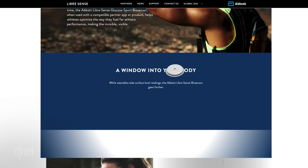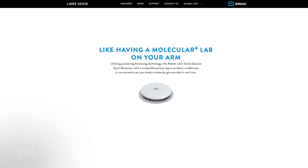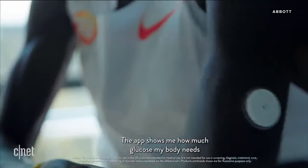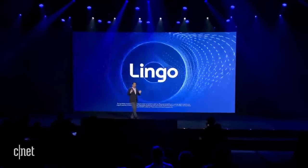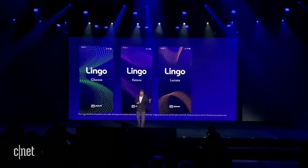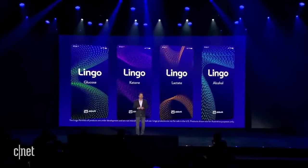Back in 2020, Abbott released the Libre Sense in Europe, designed just for athletes to monitor their glucose levels to help them improve their workouts. At this year's CES, Abbott went a step further and debuted Lingo, a line of trackers that attach to your body to measure not only glucose levels, but also ketones, lactate, and alcohol. Each of the four sensors tracks one of those indicators.